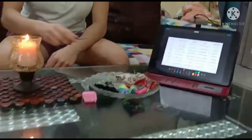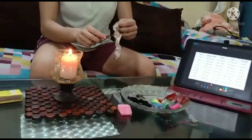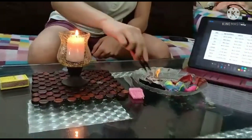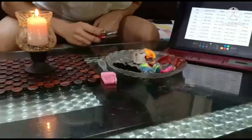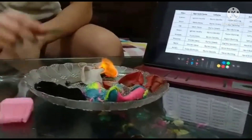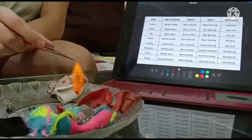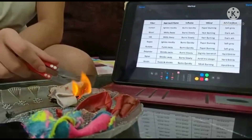Next we take wool. It will not be that dangerous. It is burning though. It smells like burning hair. It's not as fast as cotton — it's burning slowly — and it shows an orange color.